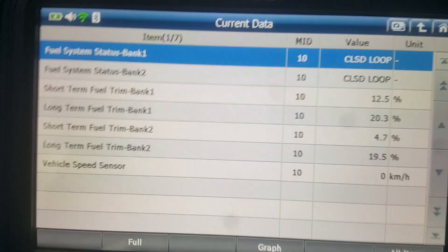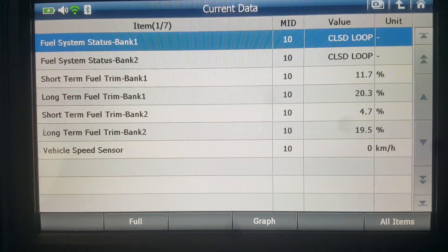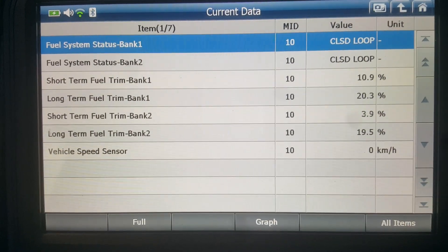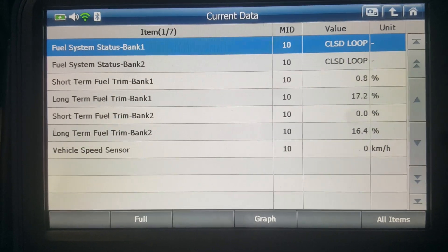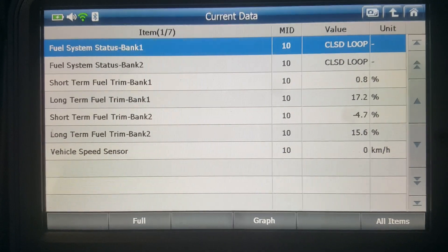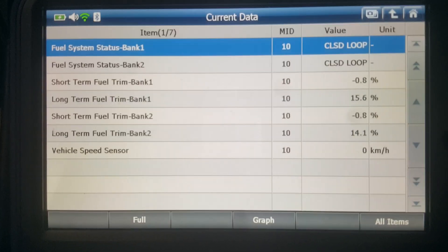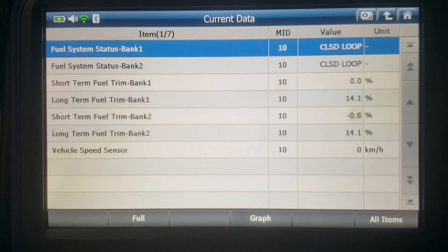On this one I was suspecting a vacuum leak, and a good way you can verify that is if you bring the engine RPMs up and those fuel trim numbers go down — if it is a vacuum leak, those numbers are going to tend to get less. So I'm going to bring the engine RPMs up, and as you can see those fuel trim numbers are getting closer to zero, which is where they should be.